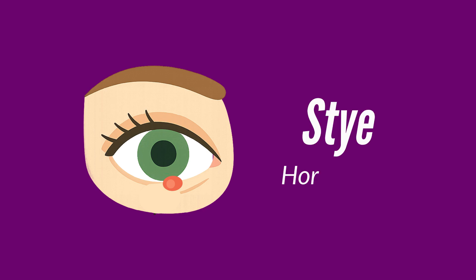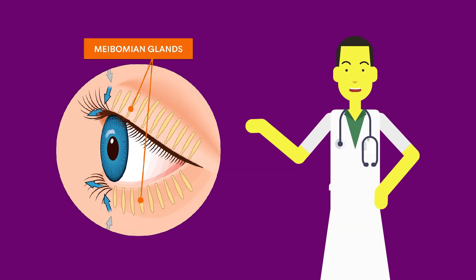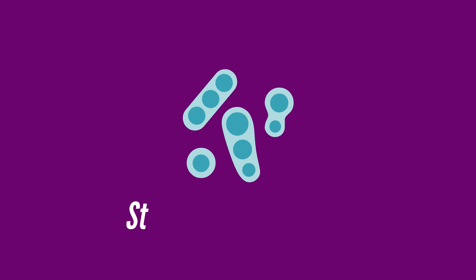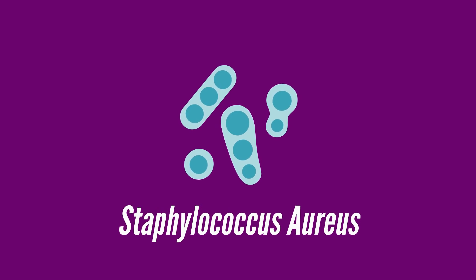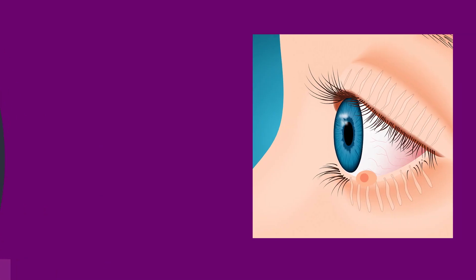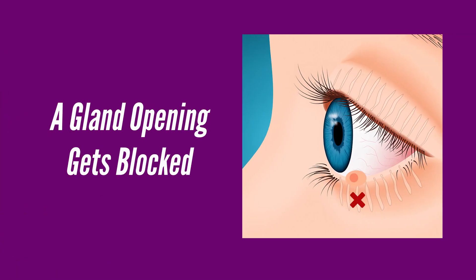A stye, medically called a hordeolum, is an acute bacterial infection of the eyelid's oil glands — most often the glands of Zeis or meibomian glands. The most common culprit? Staphylococcus aureus, a bacteria that's normally on our skin, but sometimes invades when a gland opening gets blocked.